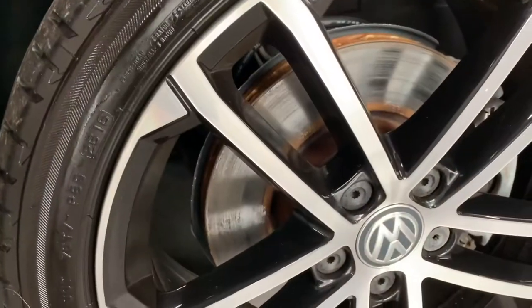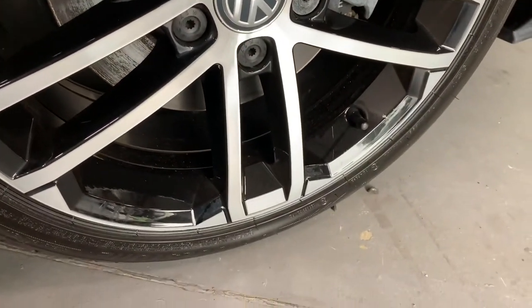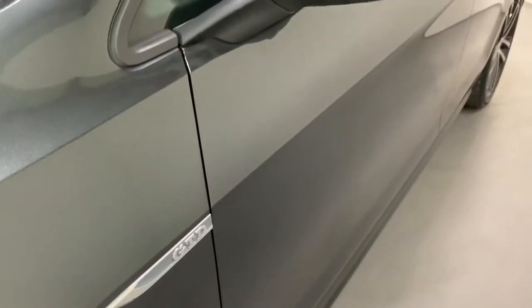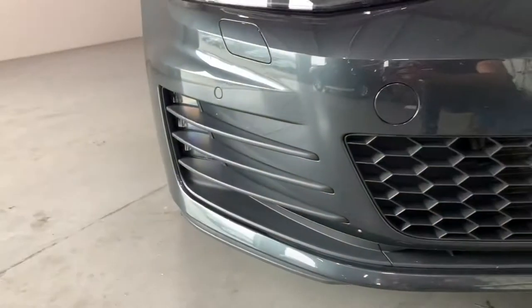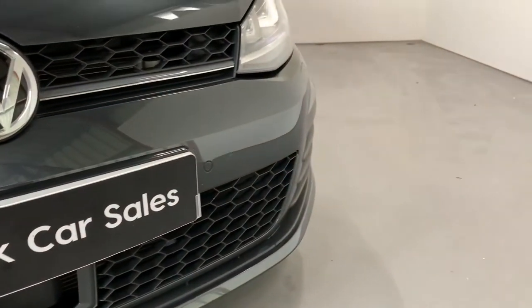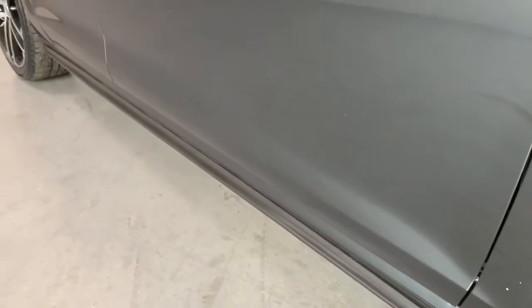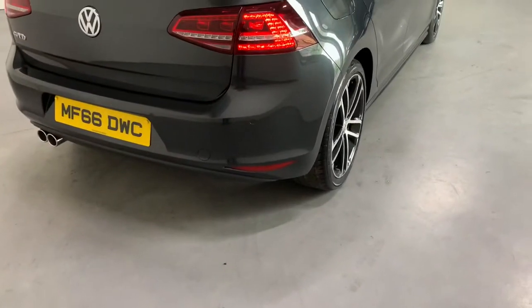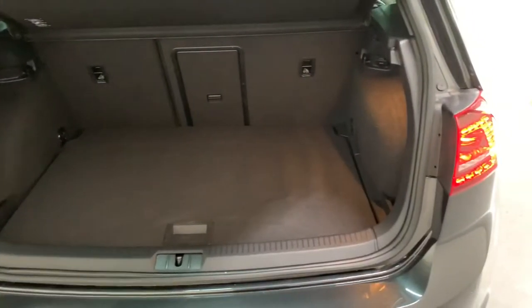The 18-inch GTD alloy wheels are all in perfect condition with no curb marks at all. The mirrors are electric foldable by locking and unlocking the car. We've got the GTD styling package with the different front bumpers, side skirts, rear bumper, and we've also got rear privacy glass in this car. So all in all, a very nice car.